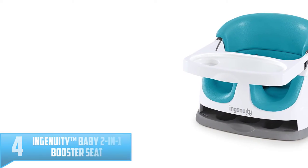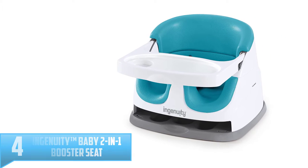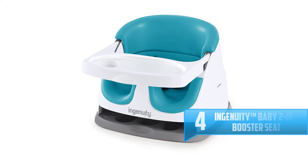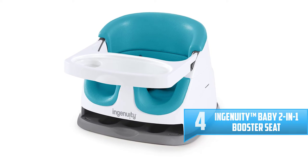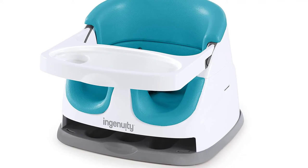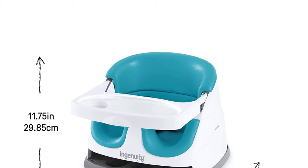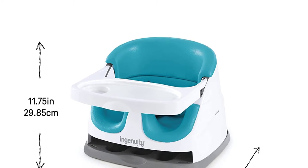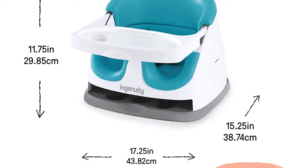Number 4: Ingenuity Baby 2 in 1 Booster Seat. Having a feeding tray is helpful, and this seat gives you the option to use it or stash it. Not only does the tray come with a cup holder, but it also gives you a perfect storage compartment for the tray should your little one decide they don't want to use it anymore. There will be no further need to find a place to store the tray when you're not using it, and you'll have no problem remembering where you put it when you want it back.